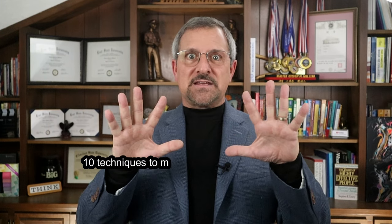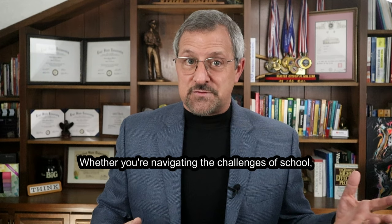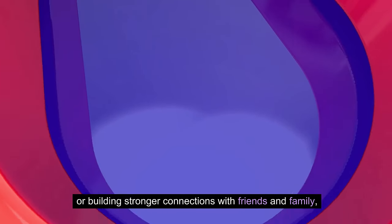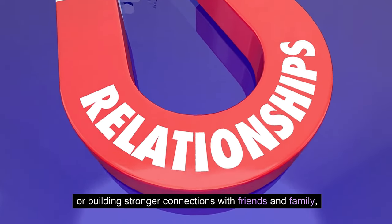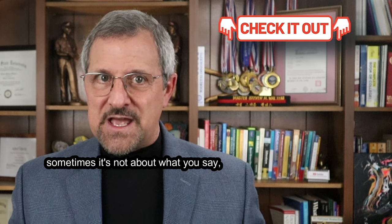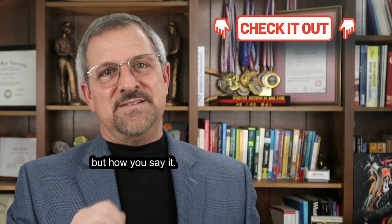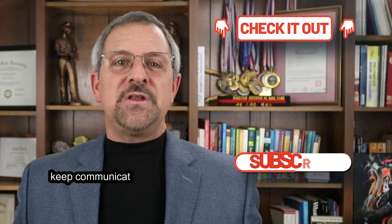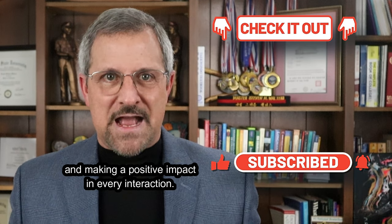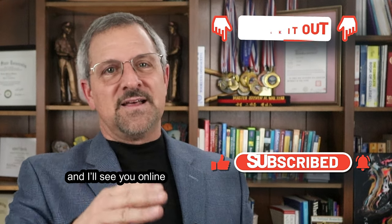There you have it — 10 techniques to master the language of behavior, whether you are navigating the challenges of school, collaborating with colleagues, or building stronger connections with friends and family. These methods will elevate your communication skills to a whole new level. Remember, sometimes it's not about what you say, but how you say it. Until next time, keep communicating beyond words and making a positive impact in every interaction. Stay awesome and I'll see you online soon!